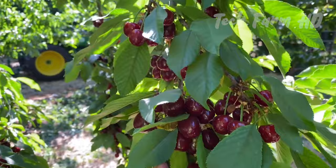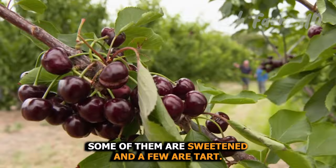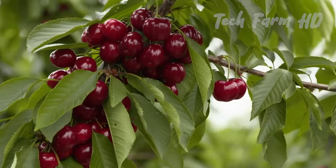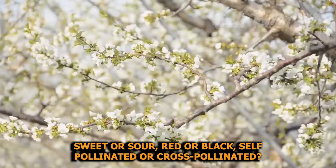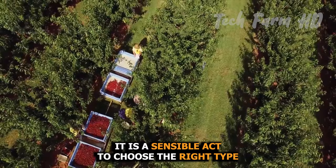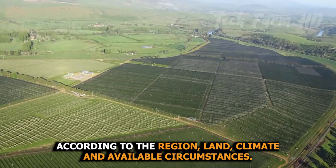Cherries have many types — some are sweet and a few are tart. It depends on the farmer's choice: sweet or sour, red or black, self-pollinated or cross-pollinated. It is a sensible act to choose the right type according to the region, land, climate, and available circumstances.